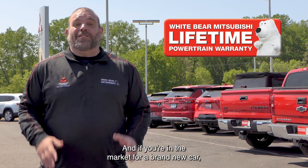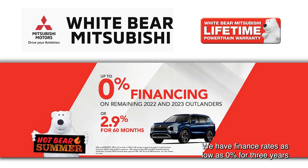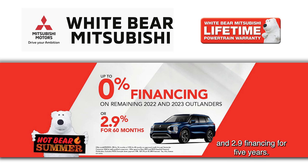And if you're in the market for a brand new car, check out Hot Bear Summer. We have finance rates as low as 0% for three years and 2.9% financing for five years.